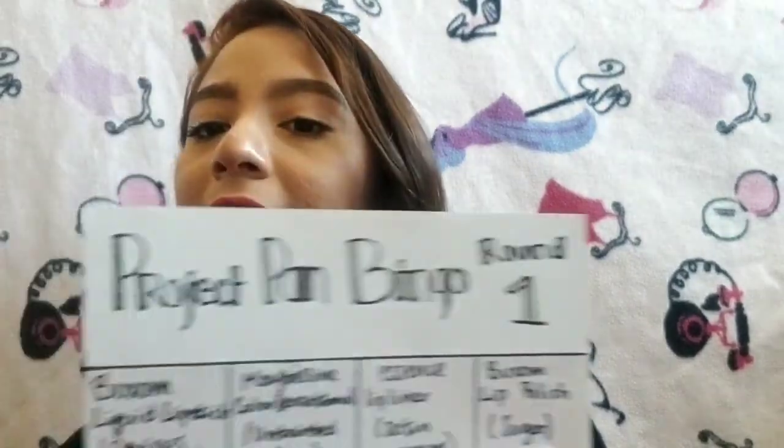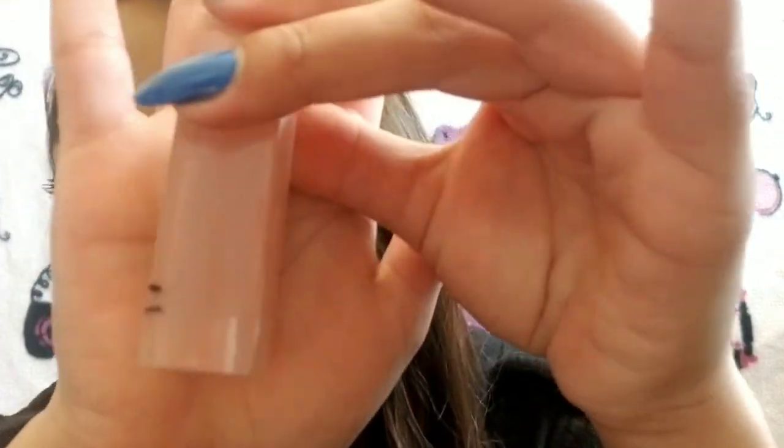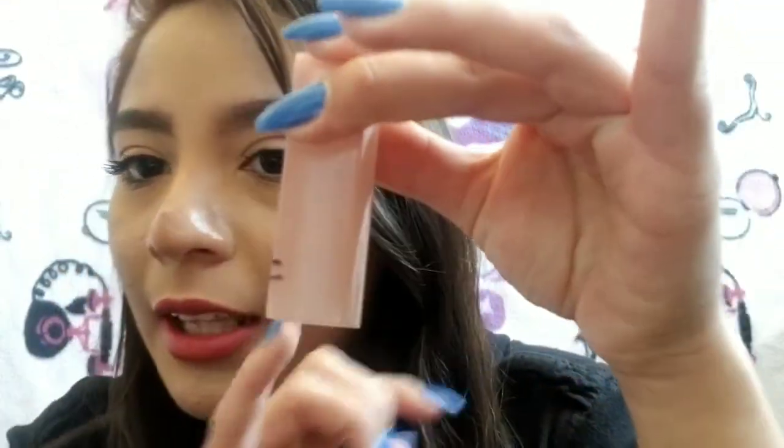My next item is the Maybelline Color Sensational in Untainted Spice. I'm going to show you without the lipstick because that's so much easier. That's where I started and this is where I am now. I'm pretty surprised because I feel like I haven't been reaching for this as much, but I'm super excited. If I actually remember that this is in my project and focus on it, I could finish it. Pretty surprised and excited about that.